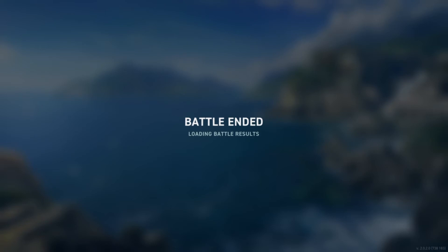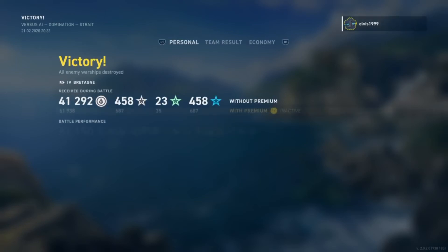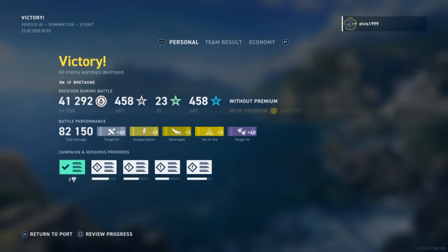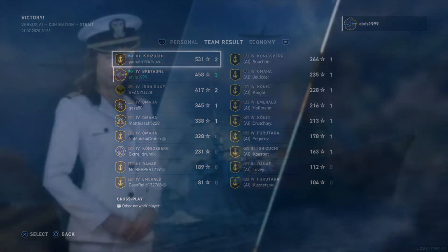If you enjoyed the video, please give us a like and subscribe to the channel. We scored 82,000 points and got a second-place finish with three ships sunk. Very good!